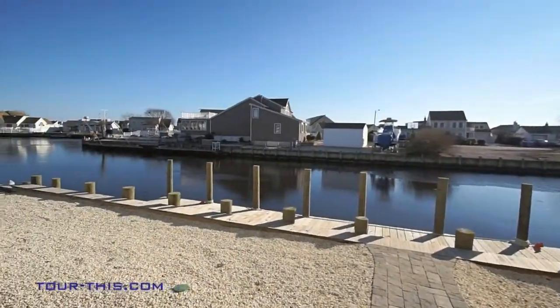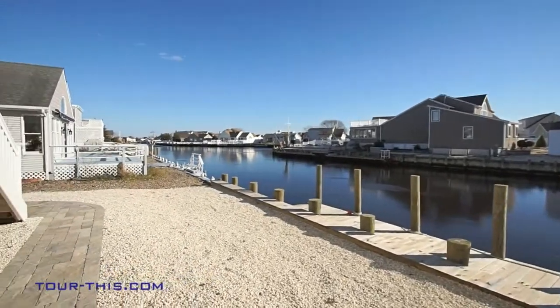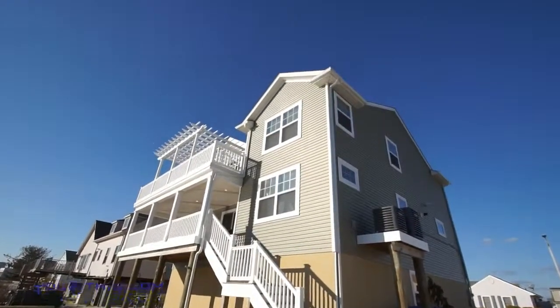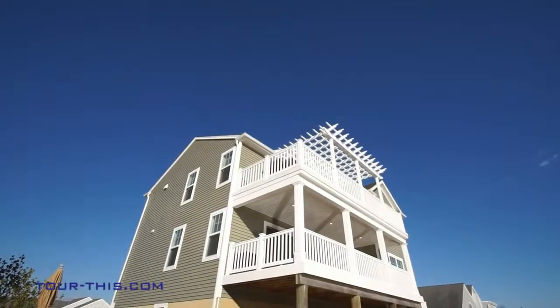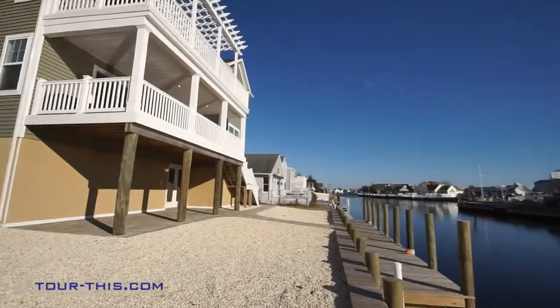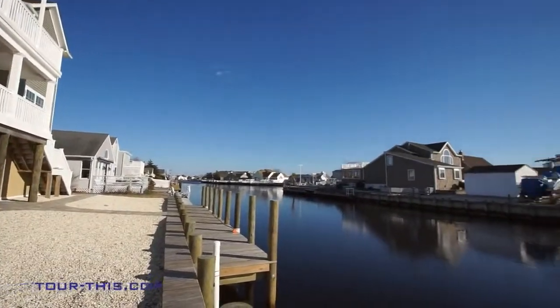This large sunny side and backyard with southwest exposure all day long is big enough for a pool. Dock at your pavered patio with 75 feet of vinyl bulkhead and a two-level dock — plenty of room for all your water toys.